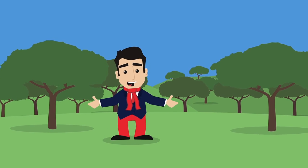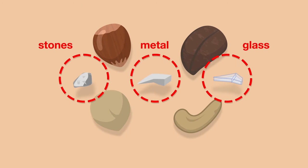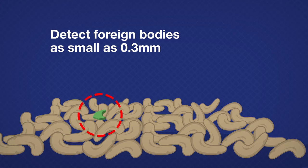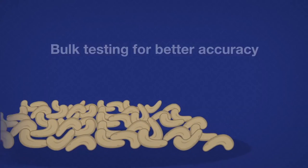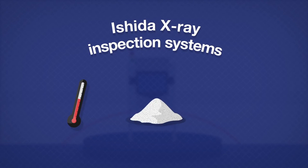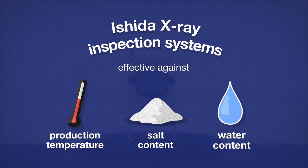Nut and seed production is often vulnerable to contamination. Stones, metal and glass from harvesting are all commonly found within the production process. An Ishida x-ray inspection system allows you to identify foreign bodies as small as 0.3mm much earlier in production by testing in bulk. This ensures confidence prior to packaging and can reduce reworking costs. Unlike metal detectors, Ishida x-ray inspection systems are continually effective regardless of production temperature or salt and water content.